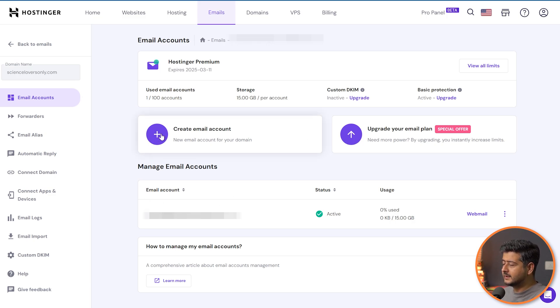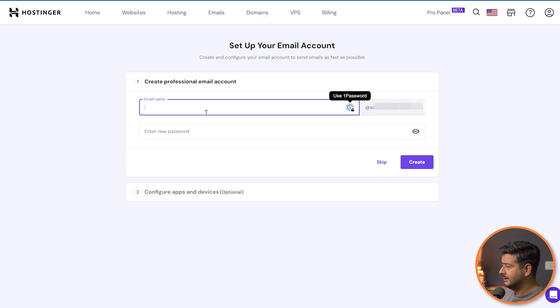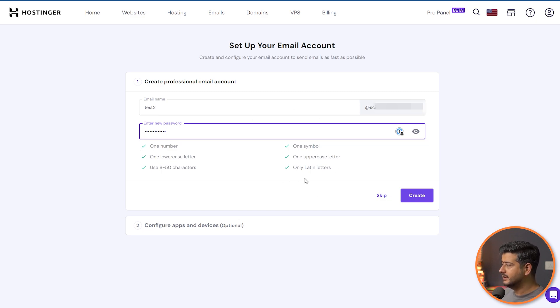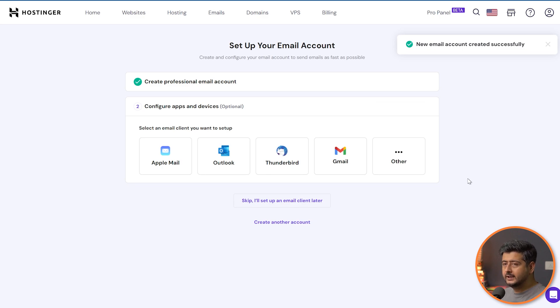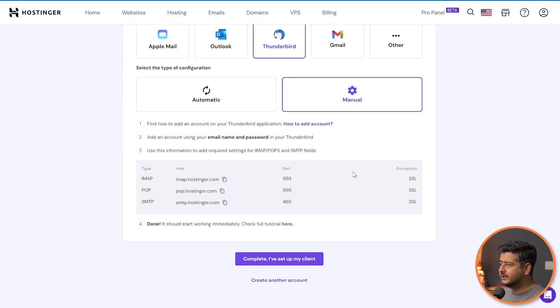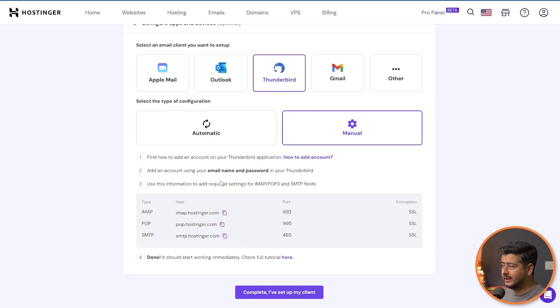Inside the domain management area in Hostinger you can see you have multiple email accounts to create. Click the Create Email Account button, name the account — I'll call this test two as an example — create the password fulfilling the requirements, then click Create. Once created, you'll see configuration options for connecting the email. If you want to connect your newly created email with any client, the process is similar regardless of interface. For example in Thunderbird, go to the manual option and you'll see the same IMAP server and SMTP server settings shown inside the Bluehost account — those are the only settings you need.